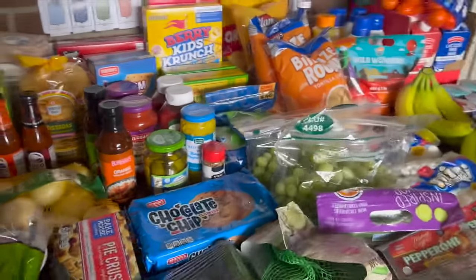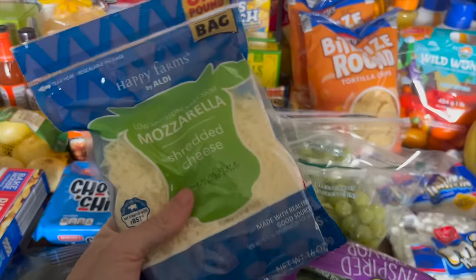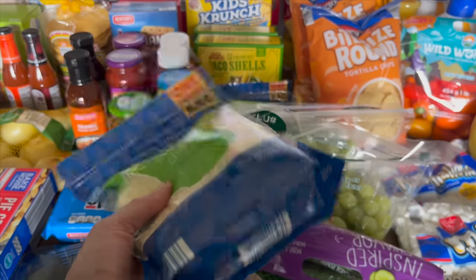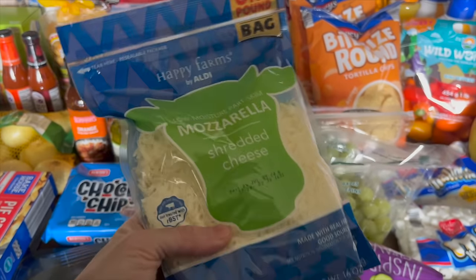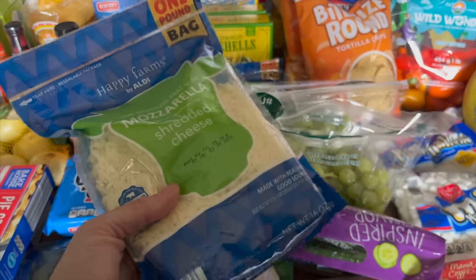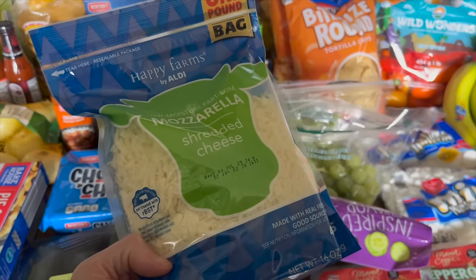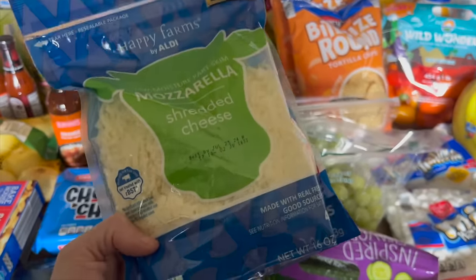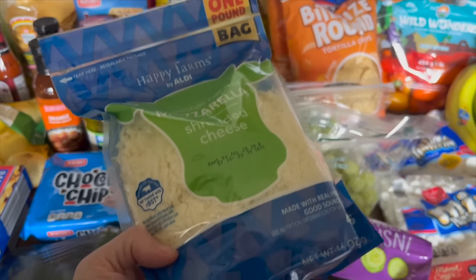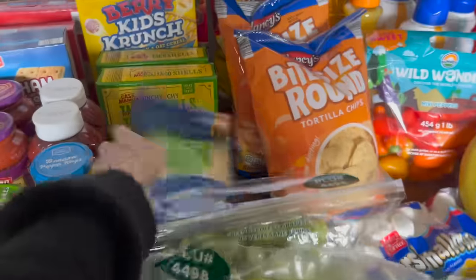So I grabbed two packs of taco shells. I also grabbed two more mozzarellas — one of my children doesn't like the thick mozzarella from Sam's Club, so I get the thinner kind from Aldi. The two I got last time went straight into the freezer, so I grabbed two more to keep in the freezer as well, because I want to have this cheese on hand when we have pizza and don't want to run out of the kind she likes.